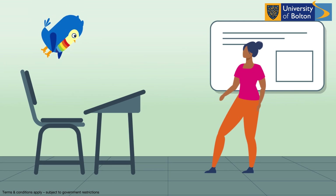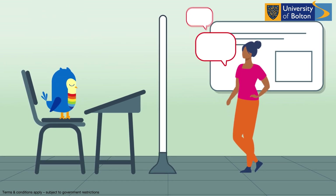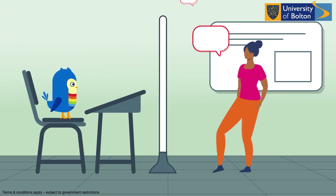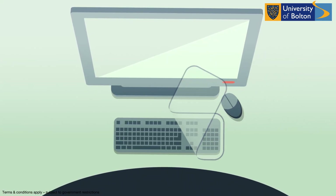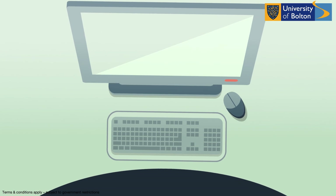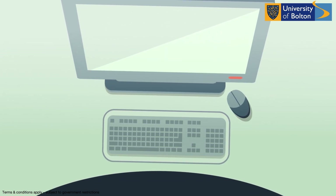We are also protecting students by installing screens to help our staff conduct their lectures safely. We are even using hygienic keyboard covers to make sure all of the common contact points are safe to use and COVID secure.